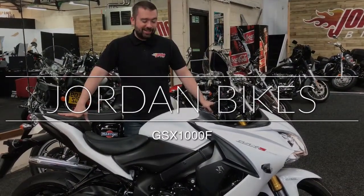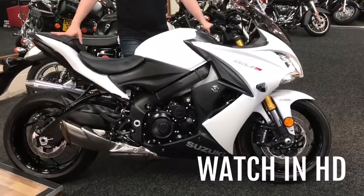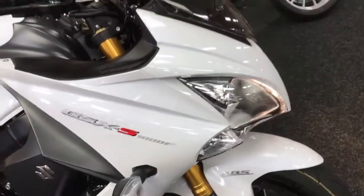Hey guys, it's Will at John and Bikes — sexy times down at John and Bikes with all these bikes. Today this is the Suzuki GSX-S1000F. It's the LA model, so it comes with more power, slipper clutch. Yeah, absolutely fabulous this.